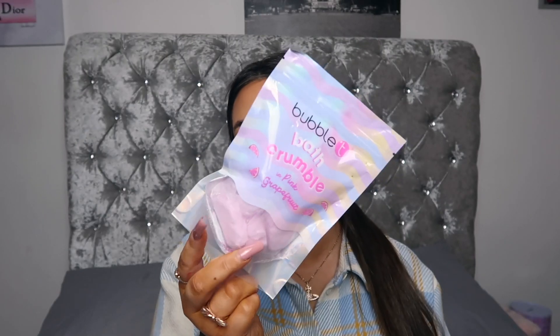And then we have this Anatomicals Thirst Hand cream in Lotus Fliver — again it was pink, it was stunning, very fitting. And then I have this Bubble Tea Bath Crumble in pink grapefruit.